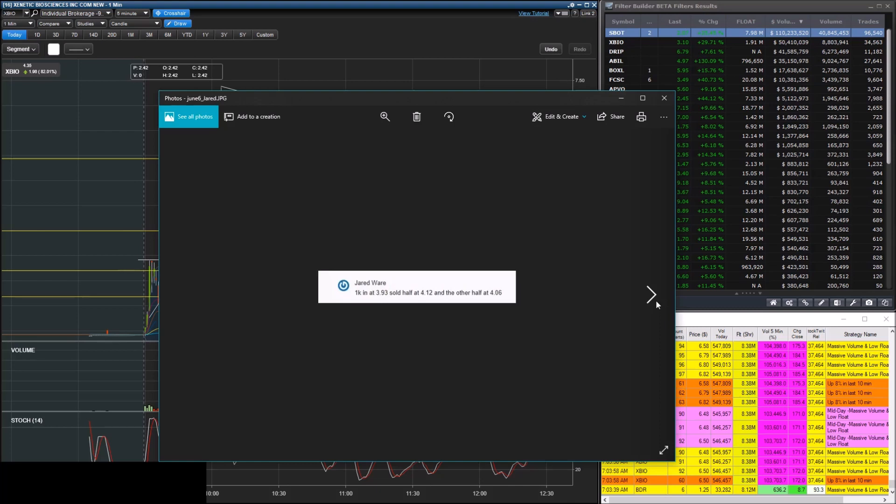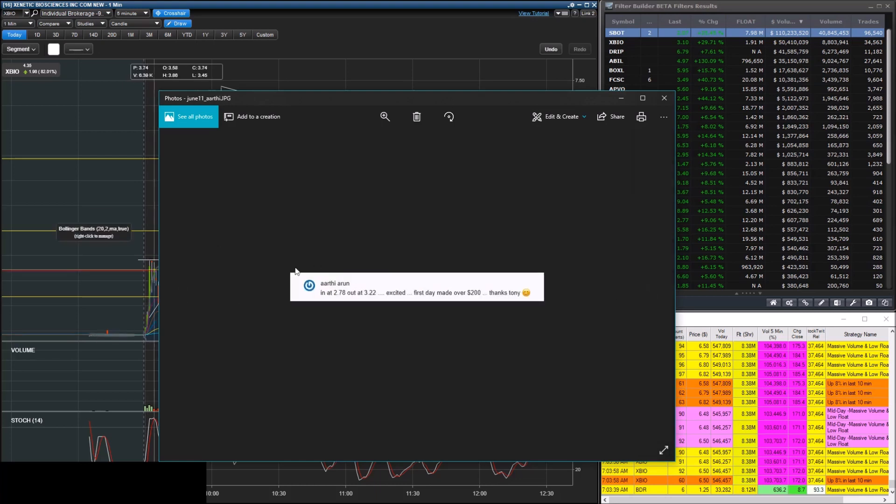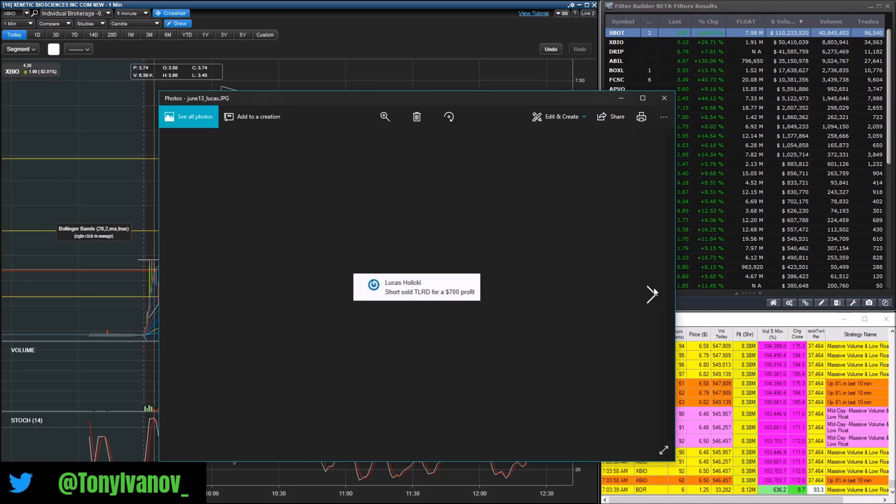Jason made almost 12 cents a share, Kevin made a small win with 600 shares, Mike made seven cents a share, and Mike again making 14 cents. Terry made $2,000 in one day — on this play he made around $3,000 total. Arthy on his very first day made over $200. Lucas, a short seller, made $700 — we have both long and short traders in the chat room, so you can ask any questions and everyone will help you out. There is actually a free seven-day trial of the chat room and live stream if you don't want to take part in the mentorship program.